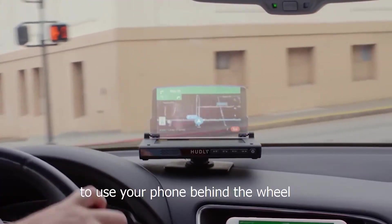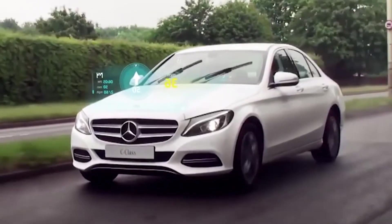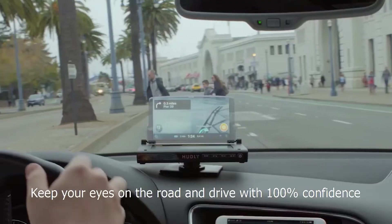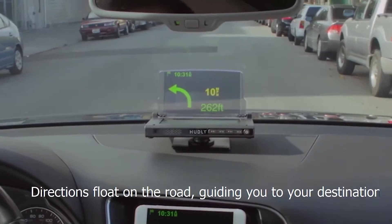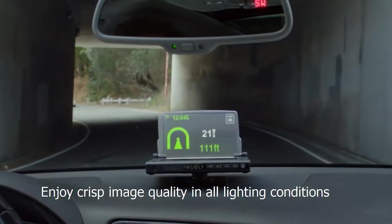Looking at your phone while driving is very dangerous and can cause accidents. Luckily, Hudly offers a solution for that. With Hudly you can navigate, talk, and text without looking at your phone. It lines up perfectly with your line of sight so you will never get distracted. Navigating with it is very comfortable and stress-free since it shows directions or the map on the head-up display.